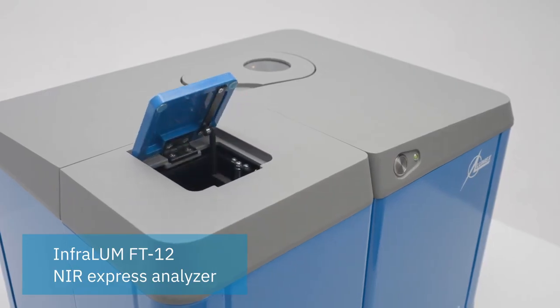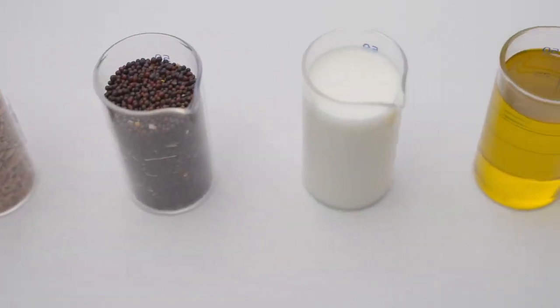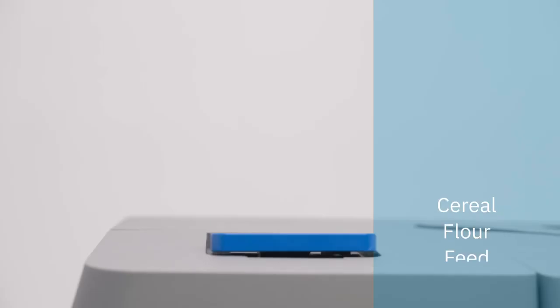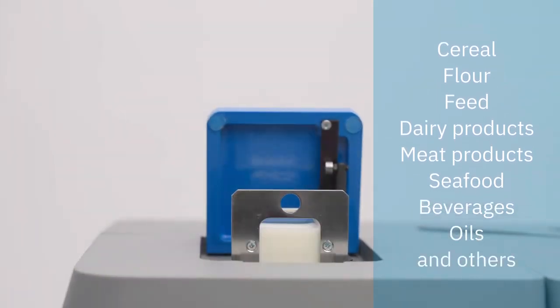This multi-purpose tool by Lumex Instruments performs a quick non-destructive analysis of food and agricultural products. With one instrument you can measure different quality parameters of cereals, flour, feed, milk, dairy products, meat and meat products, oil, food, beverages and others.